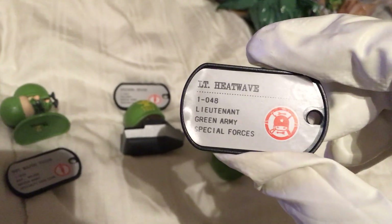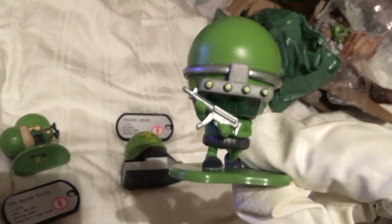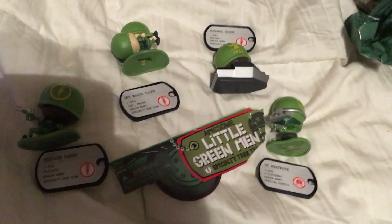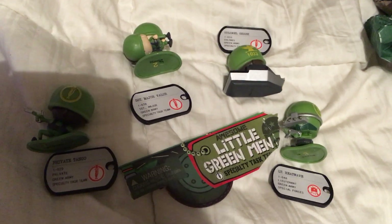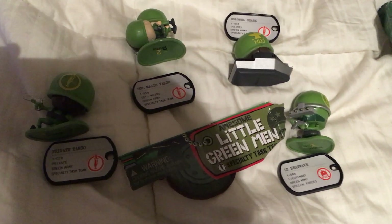Lieutenant Heat Wave is number 48 — here's the guy with the night vision scope going down. This has been a look at the four pack known as the Specialty Task Team, Series 1 Awesome Little Green Men. My name is Toy Insanity. I collect it so you don't have to. And I just love Awesome Little Green Men, ALGM.